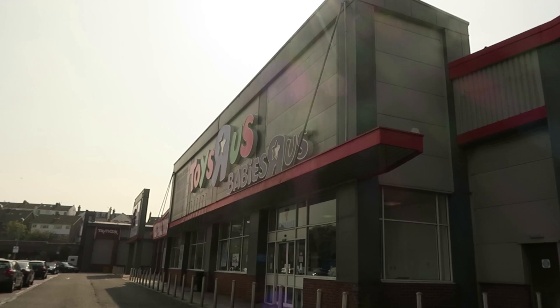Hey everyone, and today we are doing a Toys R Us toy hunt. It is a Saturday, so it might be a little bit busy, but it has only opened up half an hour ago, so maybe it won't be very busy and I'm going to be lucky.